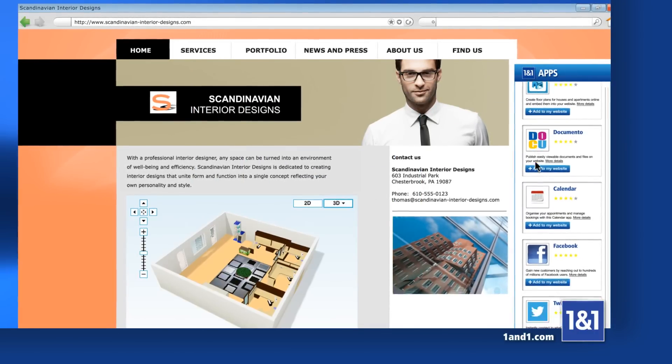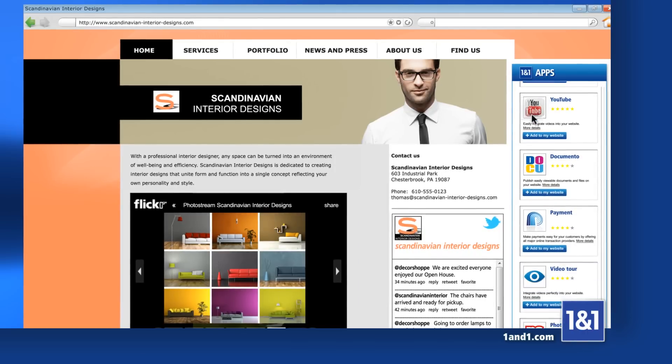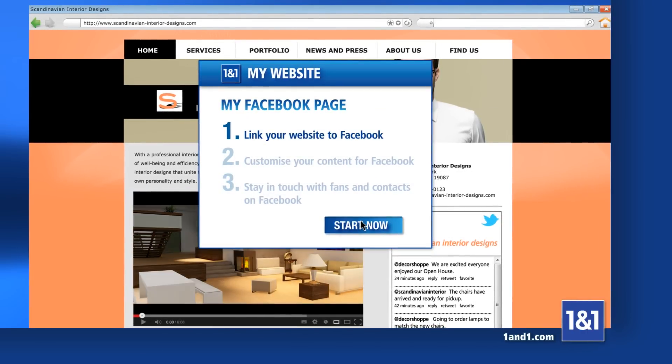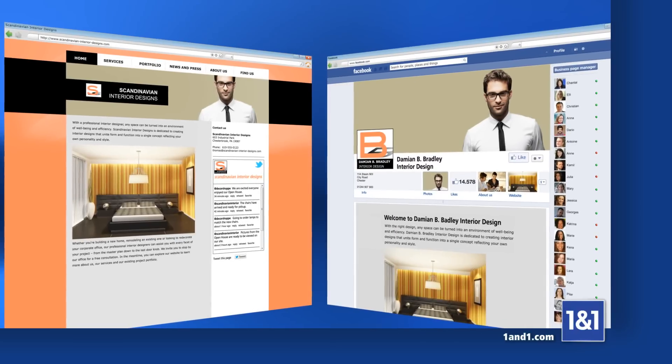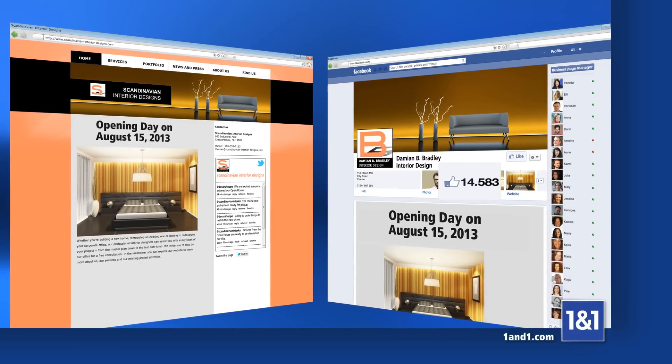Integrate useful apps and social media with just one click. Also include photo albums and videos. Easily create a Facebook page from your website, and any changes are automatically updated on your Facebook page. Connecting to your customers has never been easier.